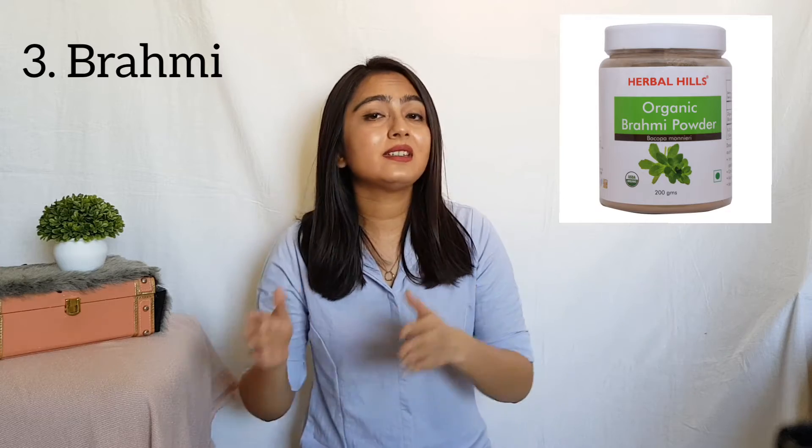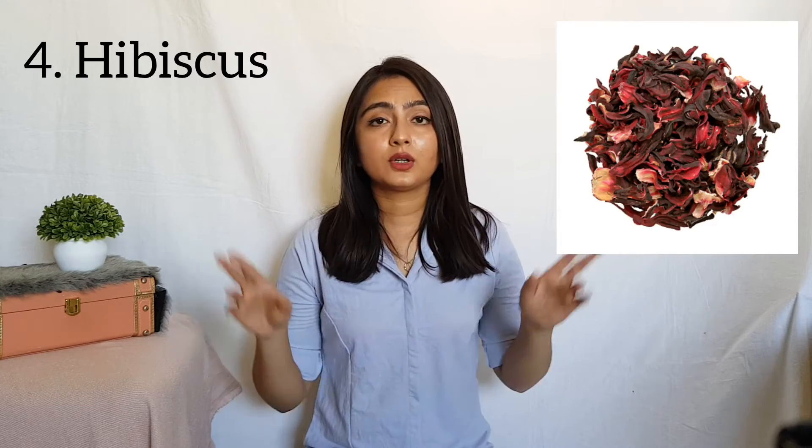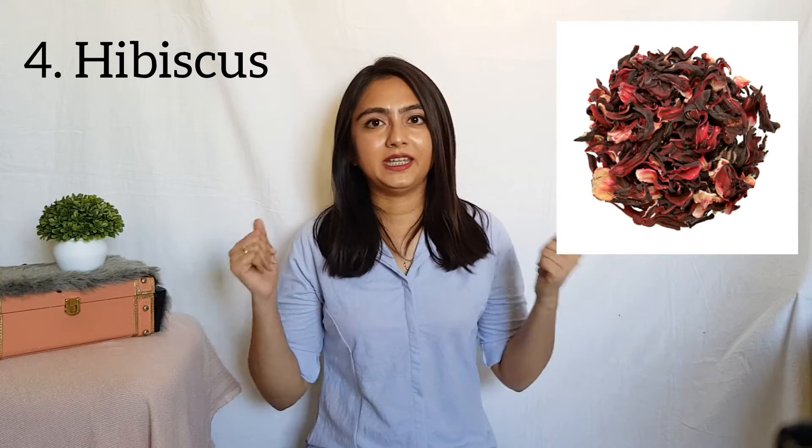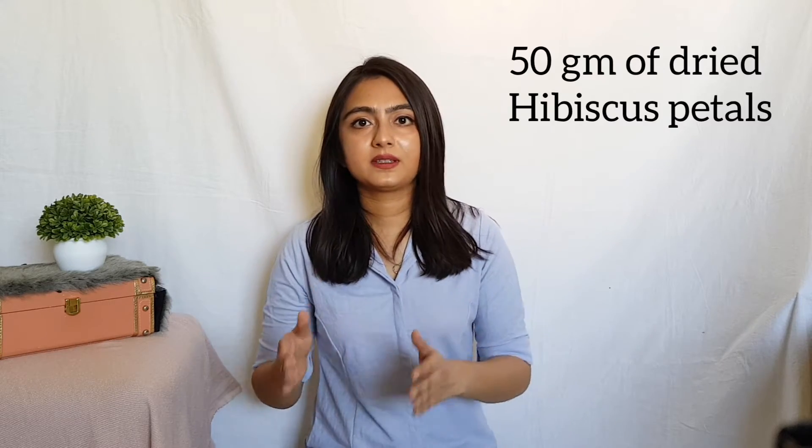The next ingredient is Brahmi, also known as Water Hyssop in English. It has natural properties and is an Ayurvedic medicine for hair fall and regrowing lost hair. I'm going to take 25 grams of Brahmi powder. The next ingredient is Hibiscus, or Gulhad flower. It can promote hair growth by stimulating dormant hair follicles and can also prevent premature graying. For the tonic, I'm going to use 50 grams of dried hibiscus petals.